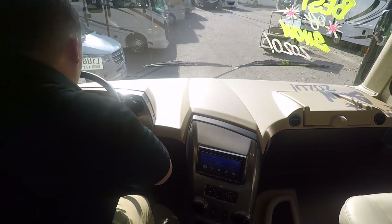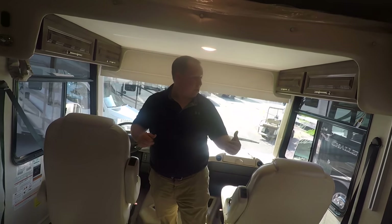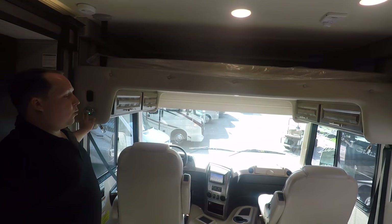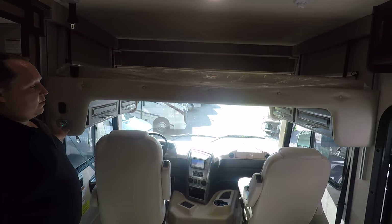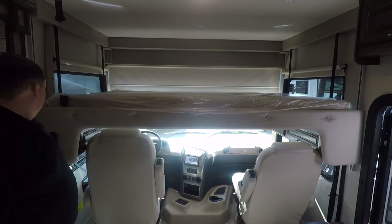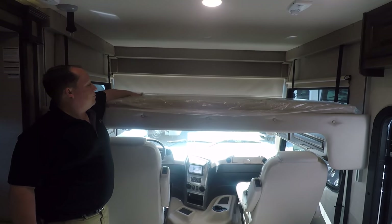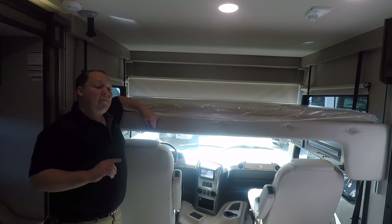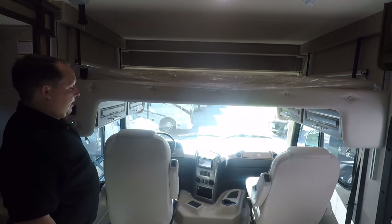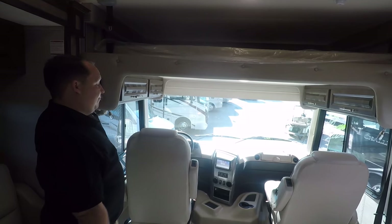This is your Ford F53 chassis — 320 horsepower, 460 pounds of torque. You have a bunk over the cab that holds 750 pounds. You do still have to spin the chair around to access it. This bunk holds 750 pounds — you would have thought they would have fixed that. Well, it's not a huge problem, but I think it is a problem.